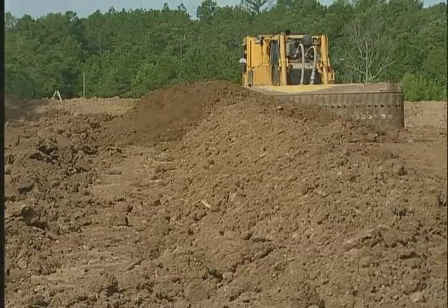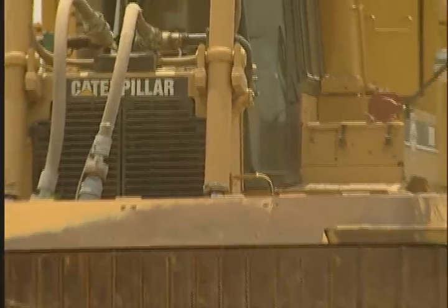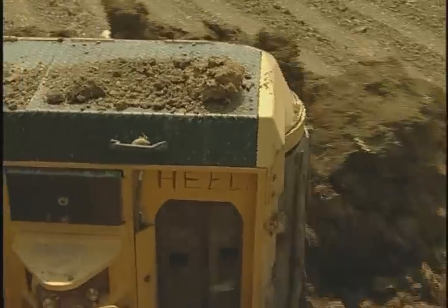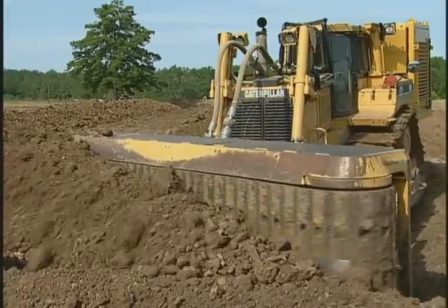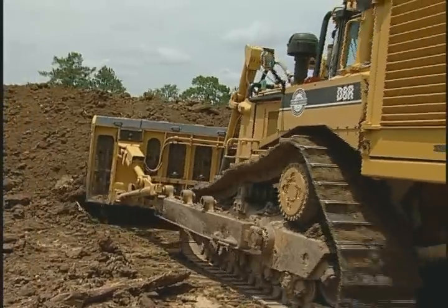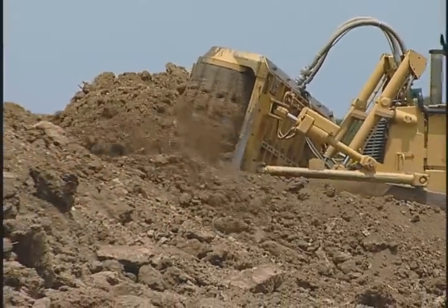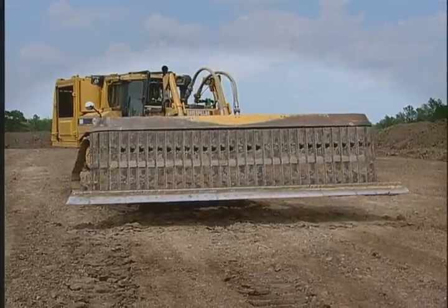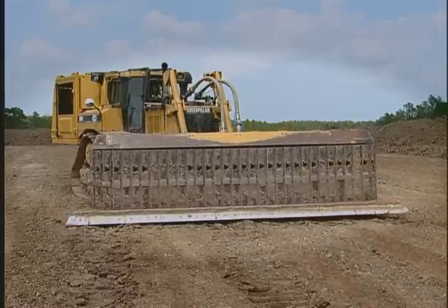This machine has other key advantages as well. The Power Dozer has proven to be easier to operate than conventional dozers, reducing training time required. It is also easier to maintain. The advanced design of the Power Dozer puts less strain on mechanical components, resulting in fewer maintenance problems and requiring less operator involvement. The Power Dozer's sidecasting blade and auxiliary power unit are easy to install and remove, with no alterations to the tractor.